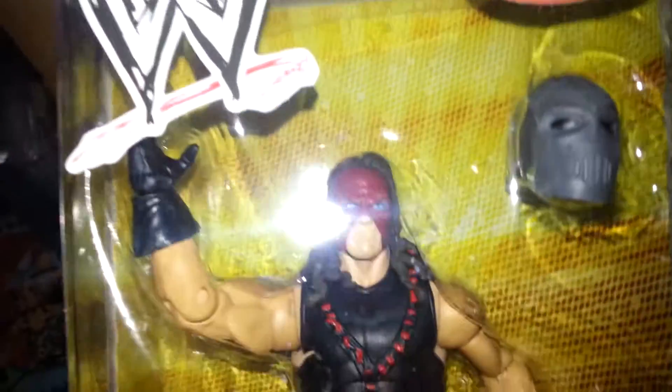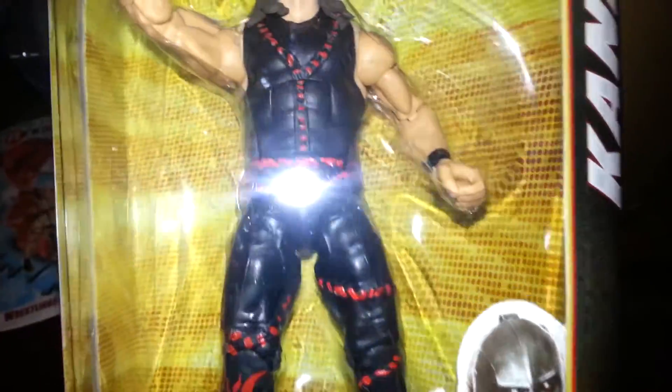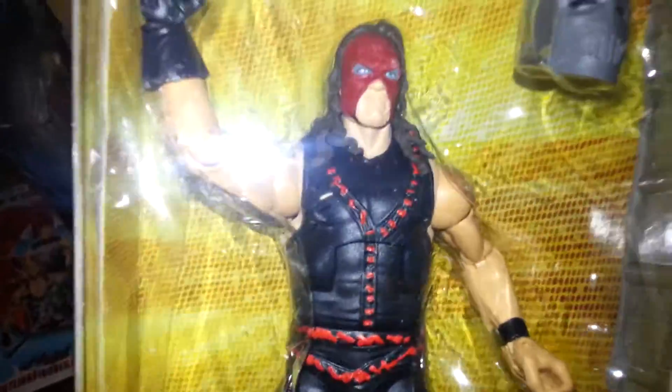Elite 19 Kane with the welder mask. I know a lot of you guys see these figures coming out in Walmart in your stores. Unfortunately my Walmart doesn't carry good Elites — actually doesn't carry Elites at all — so I order mine online.